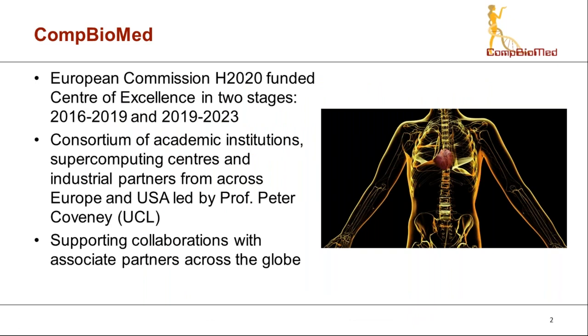So what is COM Biomed? COM Biomed is a European Commission Horizon 2020 funded Centre of Excellence that has been funded in two stages, the first ending in the second half of last year and the second continuing into 2023. The core partners combine academic institutions, supercomputing centres and industrial partners, ultimately led by Professor Peter Coveney at UCL. These partners come from both Europe and the US, supported by associate partners spanning Europe, America and the Middle East.